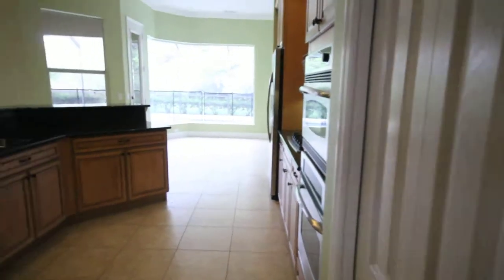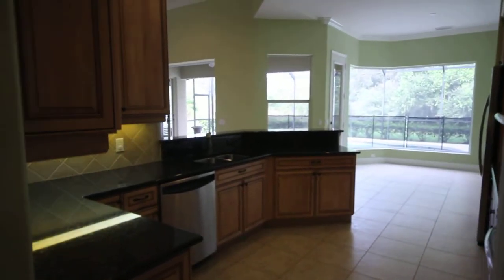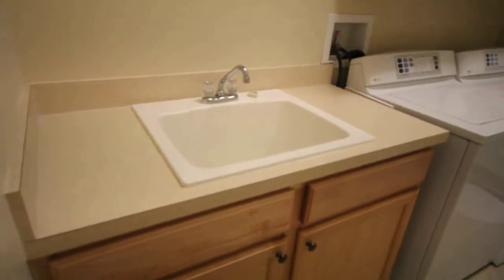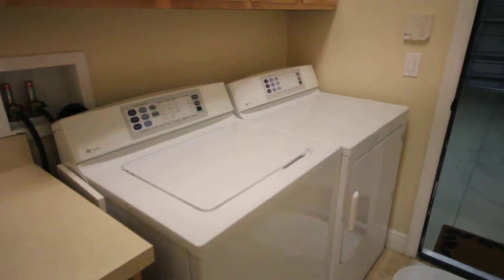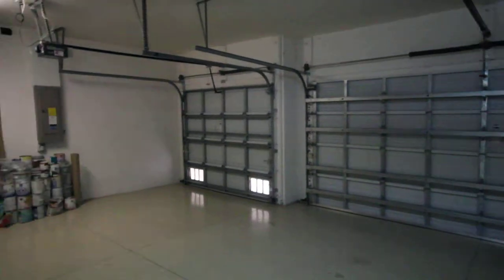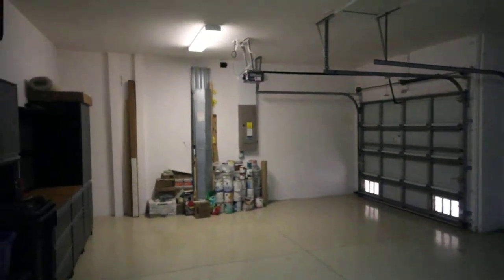Here's another side profile shot of the kitchen. Through here is the utility room — we've got the laundry sink, washer and dryer. Three-car garage. You do have hurricane shutters that come with the house.